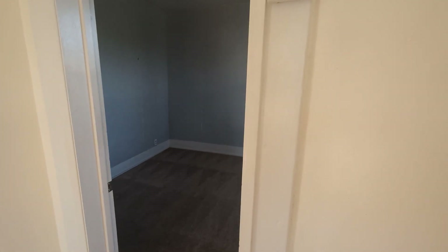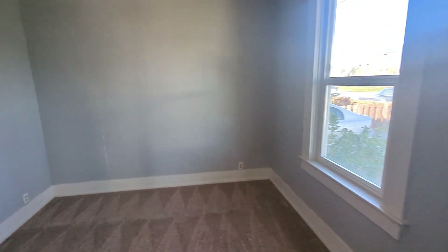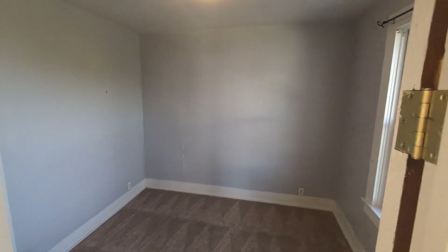Looking into bedroom number one here. Lots of light everywhere in this unit. Big windows. Closet over here. Tall ceilings.